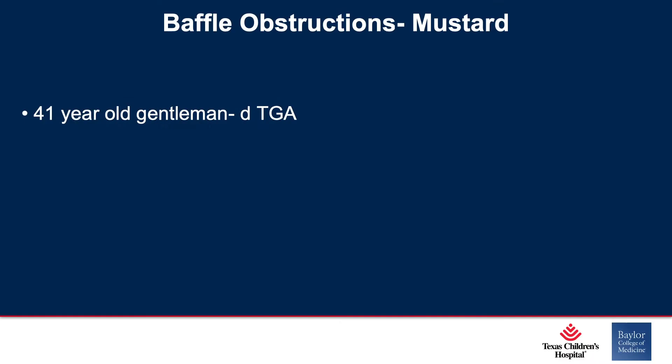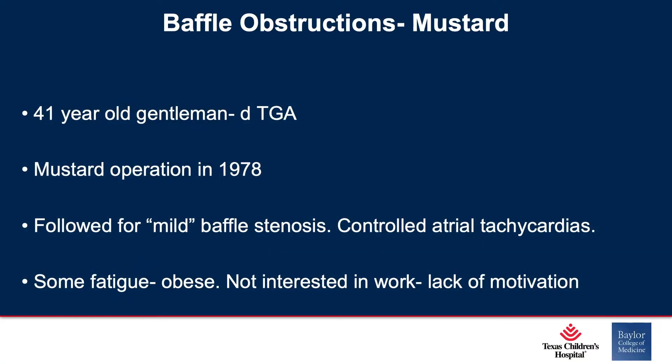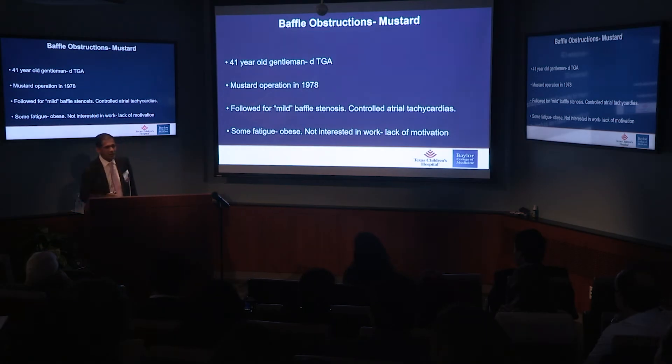Baffle obstructions in patients with Mustard operations are quite common. This is a 41-year-old gentleman with D-transposition of the great arteries who had a Mustard operation in 1978 by Dr. Cooley here. He had been followed for mild baffle stenosis and controlled atrial tachycardias. He had actually been catheterized twice at very reputable institutions, and both reports said this baffle stenosis is mild, the gradients are mild — it's probably because he's out of shape or overweight. He had some fatigue. He was obese and not interested in work at all, lacking motivation.